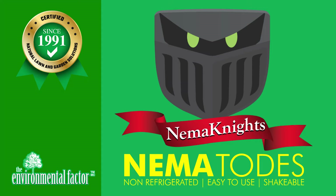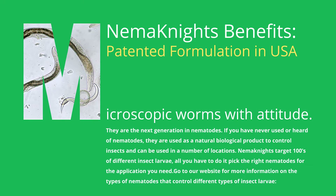This video will give you an overview of the Nemanites' benefits. The Nemanites are microscopic worms with attitude — they are the next generation in nematodes. If you have never used or heard of nematodes, they are used as a natural biological product to control insects and can be used in a number of locations.